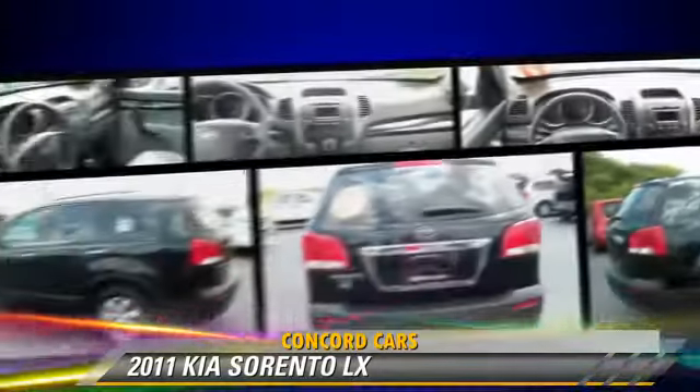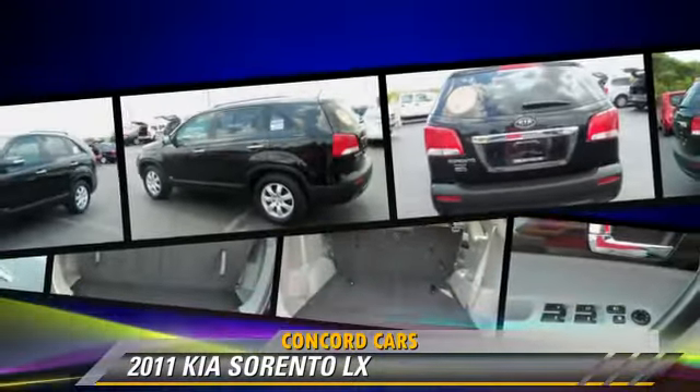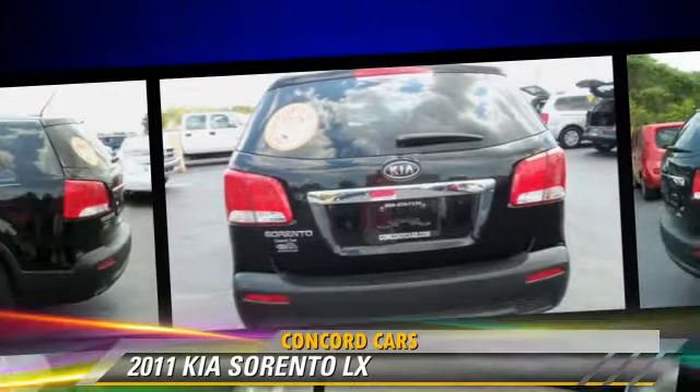This Kia features power windows, powered door locks, and all-wheel drive. Safety features include side airbags, traction control, and four-wheel ABS.